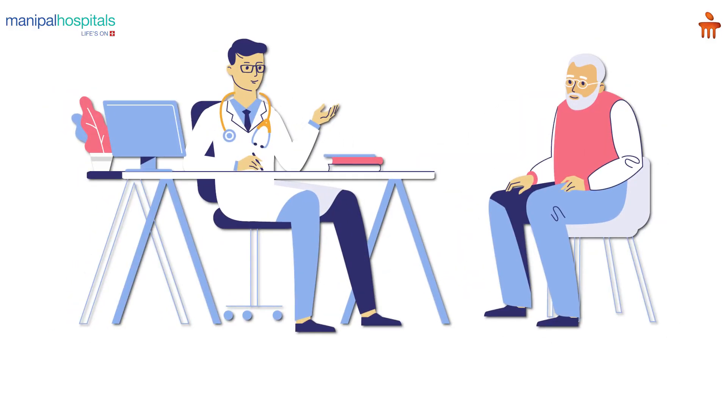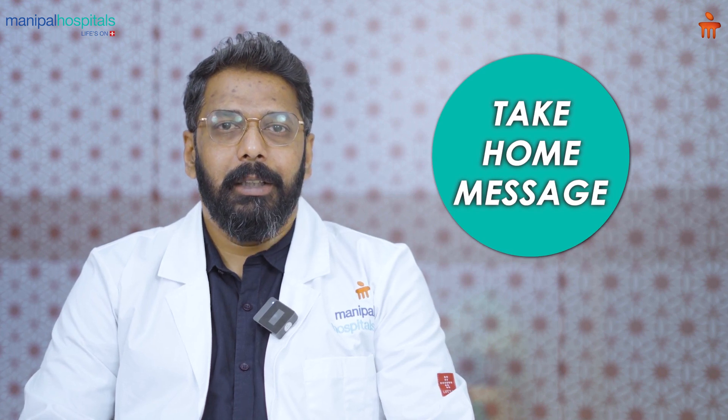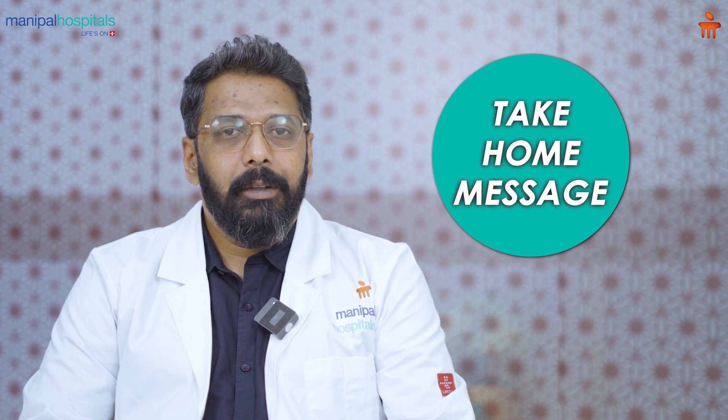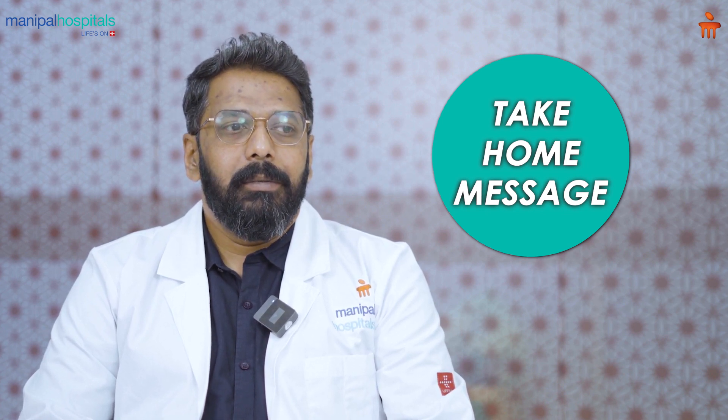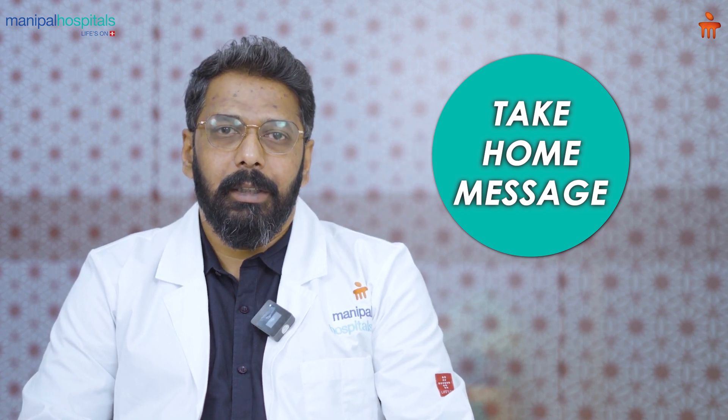We are happy to say that we are among the few centers that do a lot of cases through minimally invasive cardiac surgery. If there is any doubt regarding this, you can get in touch with us — even if you have undergone the diagnostic workup in some other unit, if you feel you should evaluate whether the surgery you need can be done by minimally invasive cardiac surgery, you can come to us.